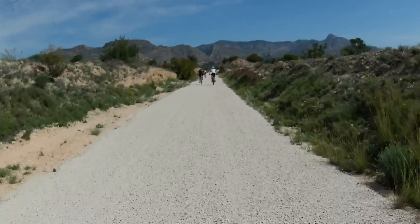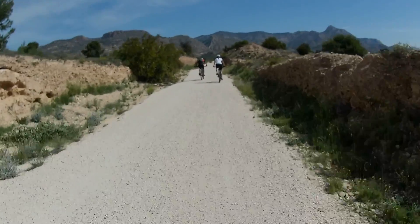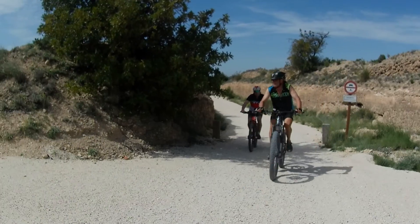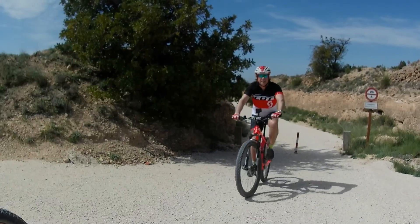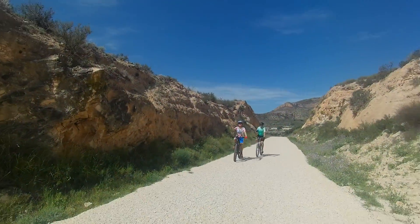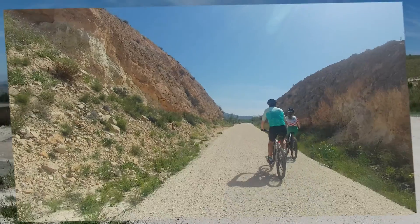En 1909 tuvo una conexión ferroviaria, pero por Valencia, a través de Xàtiva, con la compañía del Norte. En 1893, el ferrocarril, con capital británico, había unido Alcoy con el puerto de Gandía, en Valencia.